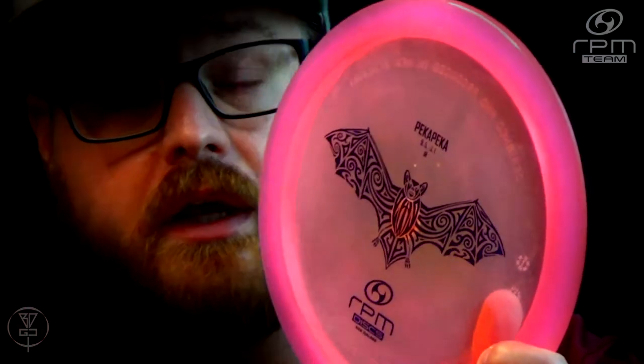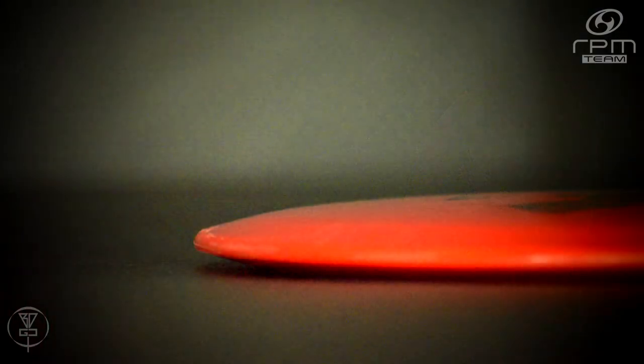A huge thank you to the guys at RPM for doing that. This disc has been in my bag ever since I got it — it is absolutely a staple in my bag now. It's got the flight numbers of 9, 5, negative 3, 1, but I would actually consider it maybe a negative 2 instead of a negative 3. It does have some turn to it, but not quite like a roller disc, which is what I would say a negative 3 would be.